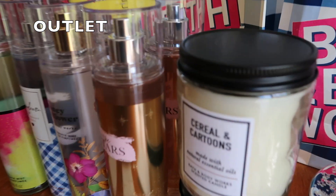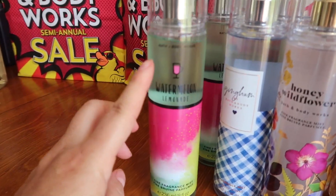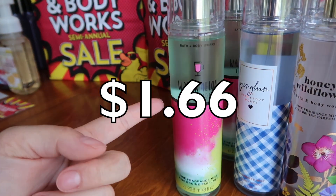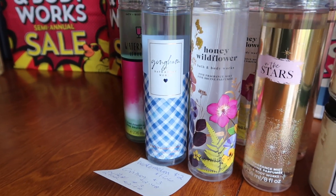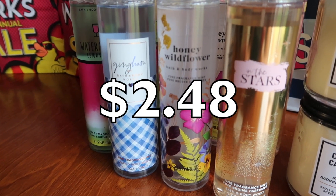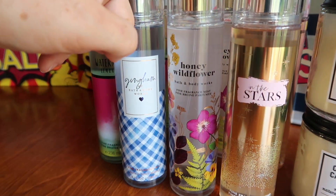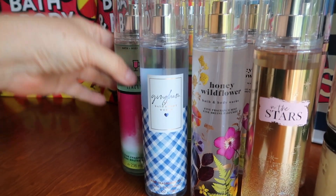At the outlet, I hit the mother lode with items and was really, really excited. They had a $2 table — this watermelon one was two bucks, so I got three of them at $1.66 with the $10 off $40. Gingham, wild honey, and into the stars were all $3 each, but with the coupon I got them for $2.48 a pop. One is a Christmas scent, one is any time of the year, and one is a summery one — how much fun is that?